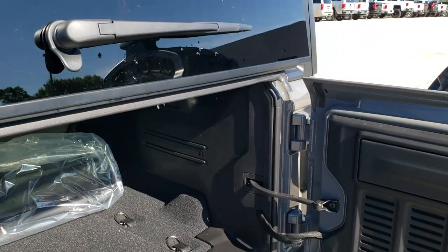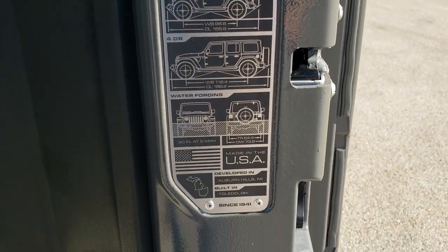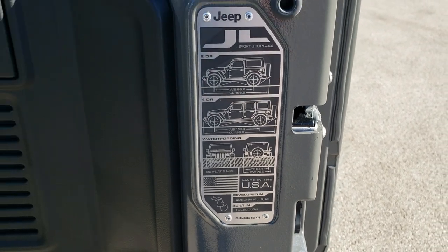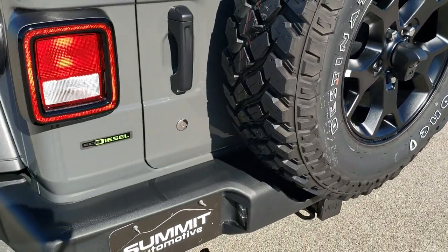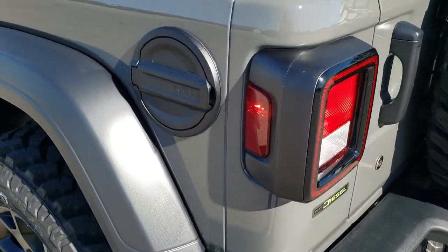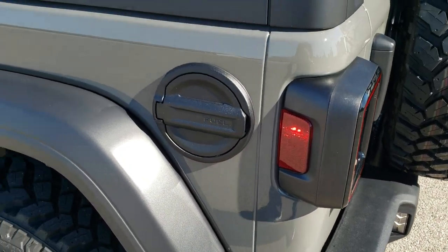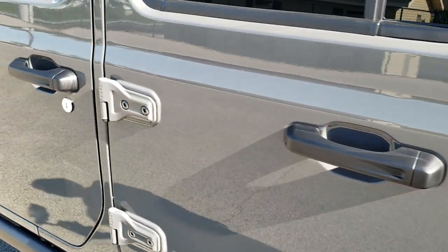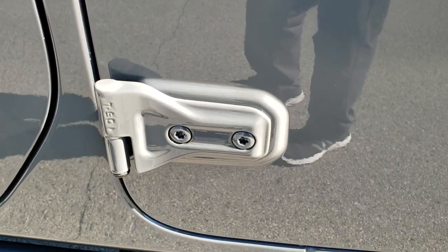The back door and window open up exactly the same way. There's the JL badge. You have the overall length, wheelbase, and water fording capabilities listed on there. These doors do shut a lot smoother. You get the black fuel door — or maybe it's granite crystal; it's a pretty dark gray. You get the Torx 50 indicator on the door hinges.